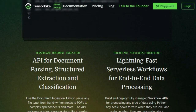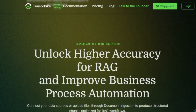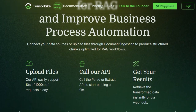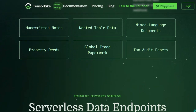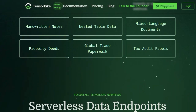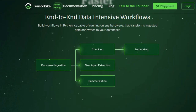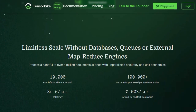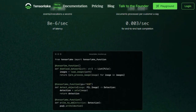TensorLake addresses this challenge head-on by offering a platform that seamlessly transforms such data into structured formats like JSON or Markdown, making it readily accessible for large language models (LLMs). What sets TensorLake apart is its robust document ingestion API, capable of parsing a wide array of file types, from complex spreadsheets to mixed-language documents. This API not only extracts data but also performs post-processing steps like chunking, preserving the original layout and reading order, which is crucial for maintaining context in AI applications.